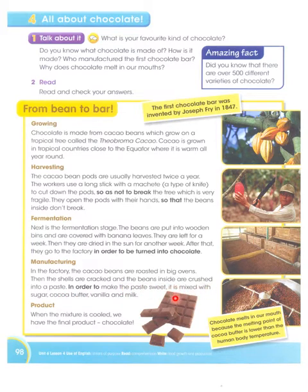In order to make the paste sweet, it is mixed with sugar, cocoa butter, vanilla, and milk. The original chocolate is very bitter, so to sweeten it these four ingredients are normally mixed in — sugar, cocoa butter, vanilla, and milk. Sometimes many other things are also added, but these are the normal ones.